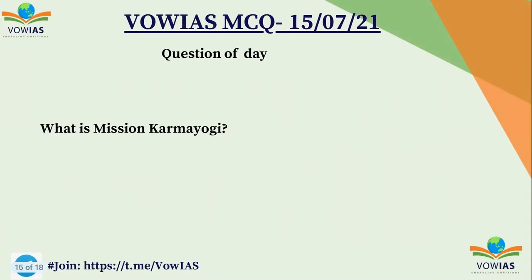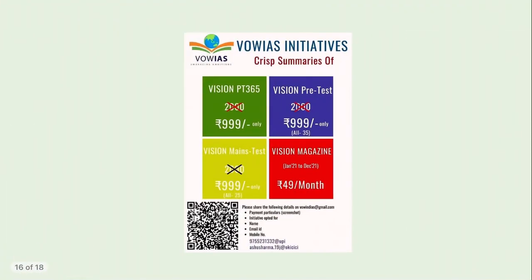Now the question of the day: What is Mission Karma Yogi? Mission Karma Yogi was launched last year and was in the news. This is very important from the prelims perspective. Tomorrow we will look at this Mission Karma Yogi, so do give your answer in the comment box and tomorrow we will discuss this question.